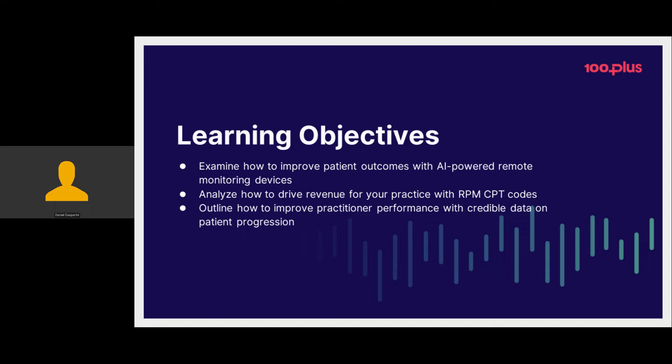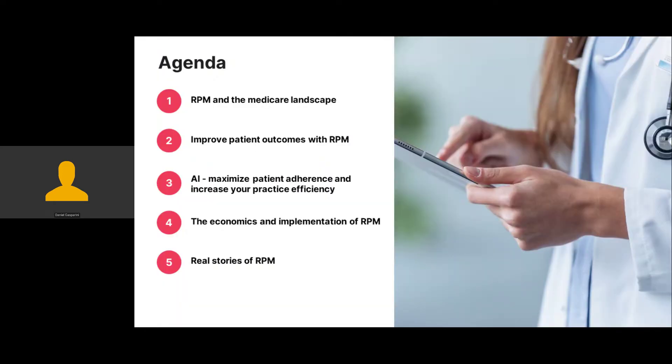On to the agenda: we're covering the Medicare landscape with RPM, improving patient outcomes with RPM, the cutting-edge AI work we're doing to promote patient adherence, and then the economics and implementation of RPM. We'll end with Nadia covering her experience rolling out at her practice, and there will be a Q&A period toward the end. With that, Mike, you can take it away going into RPM and the Medicare landscape.